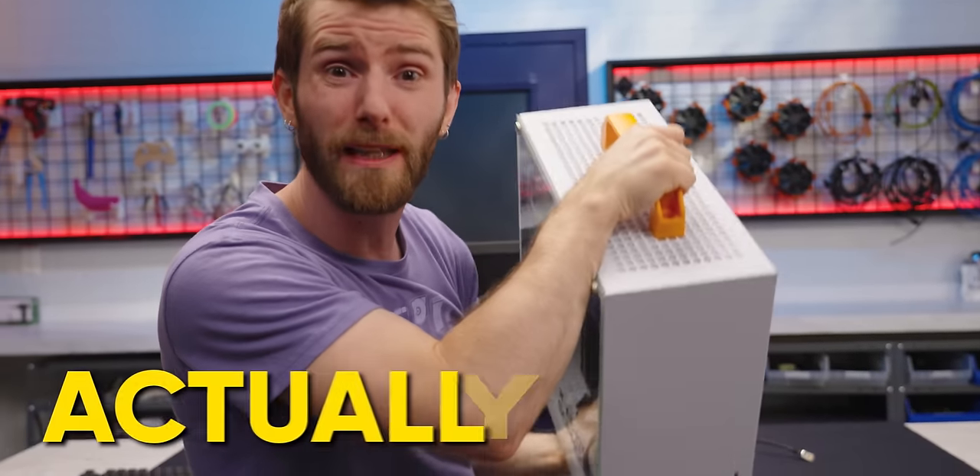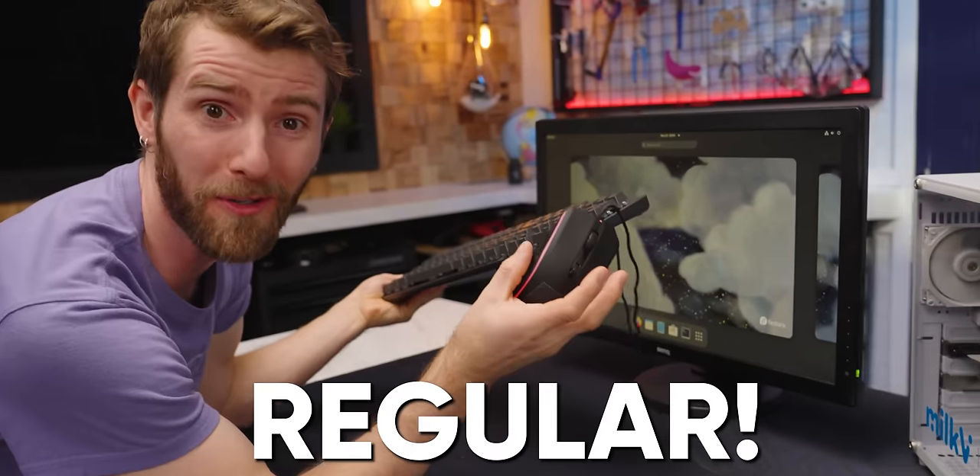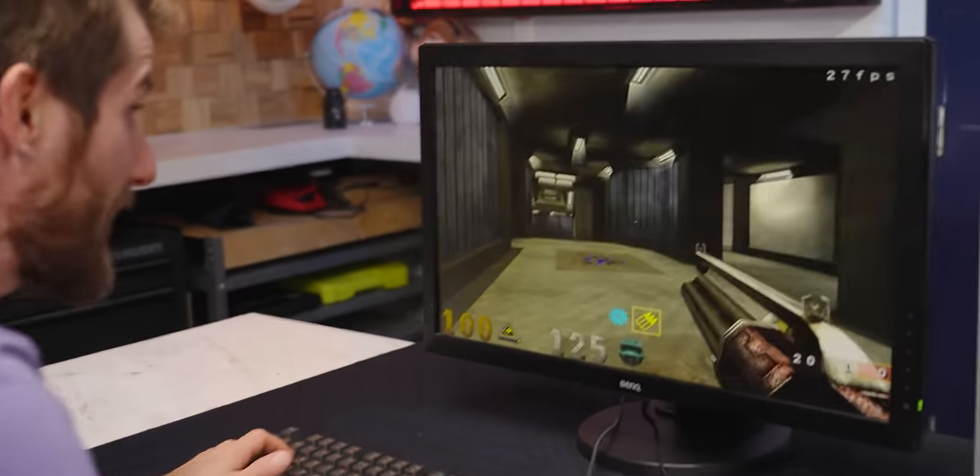And it actually works today. Look at it go. I can run regular old desktop Linux with a regular old keyboard and mouse. I can even browse the regular old internet. But can I play a regular old 3D accelerated game? Yes!